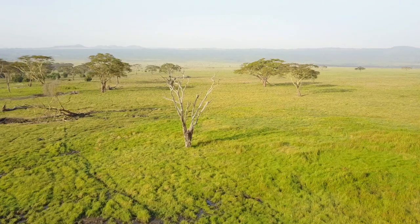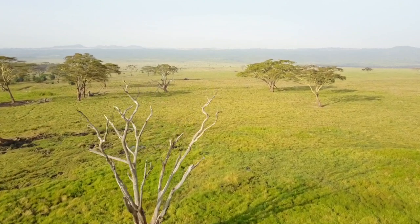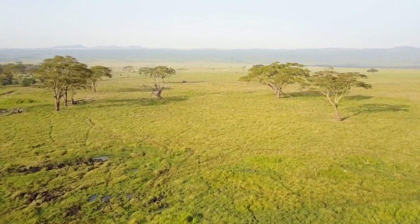Lewa in the past had a lot more woody vegetation — a lot more acacia drepanolobium, which is whistling thorn, and also these yellow fever trees that you can see around.